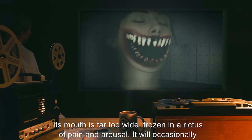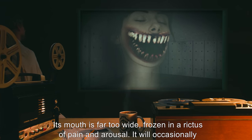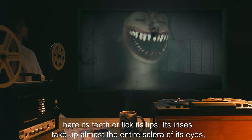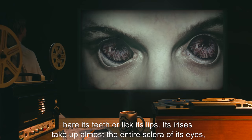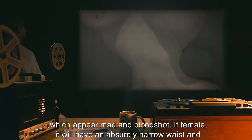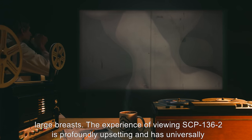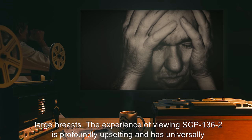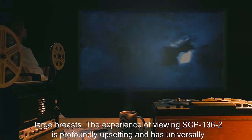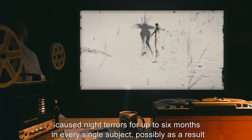The apparition has a very disturbing appearance. Its mouth is far too wide, frozen in a rictus of pain and arousal. It will occasionally bare its teeth or lick its lips. Its irises take up almost the entire sclera of its eyes, which appear mad and bloodshot. If female, it will have an absurdly narrow waist and large breasts. The experience of viewing SCP-136-2 is profoundly upsetting and has universally caused night terrors for up to six months in every single subject, possibly as a result of its psychic intrusion.